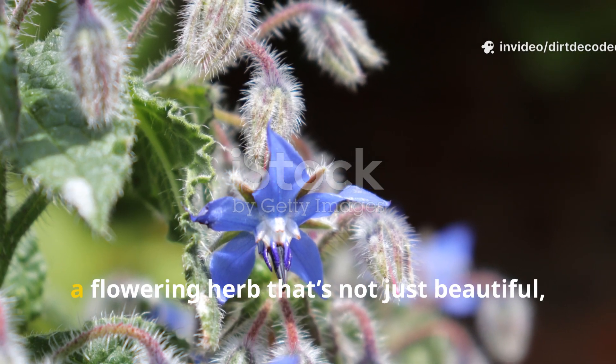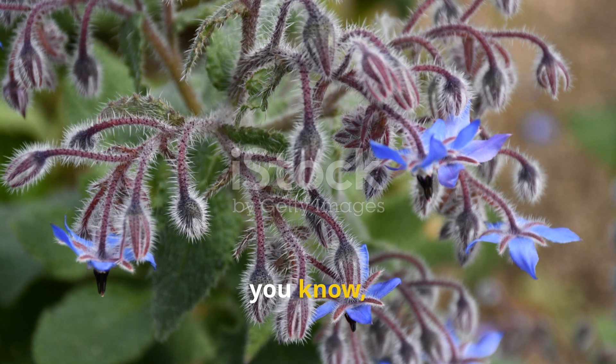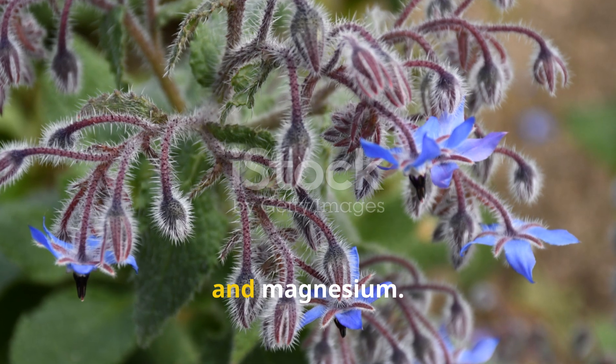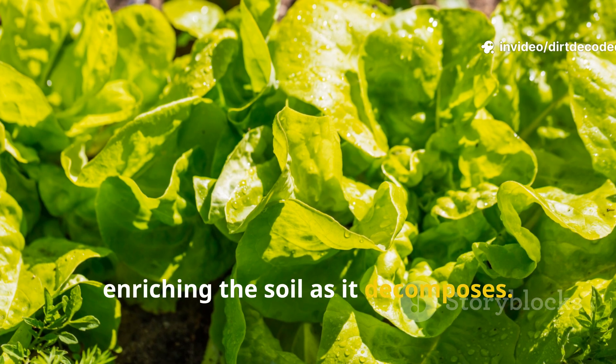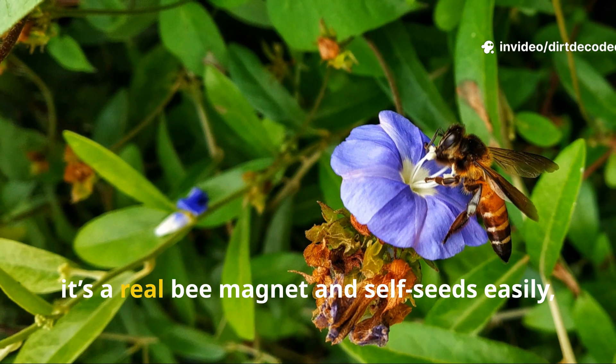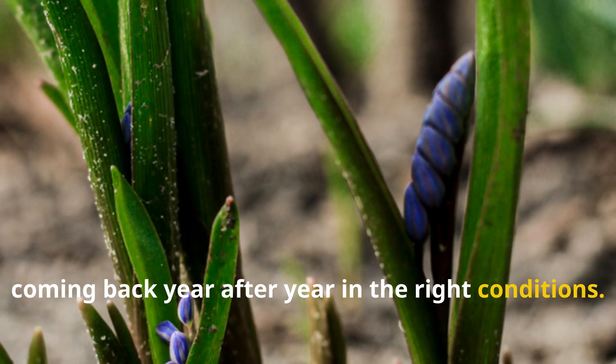Now consider borage, a flowering herb that's not just beautiful but also edible and loaded with trace minerals like silica and magnesium. Borage improves pollination while subtly enriching the soil as it decomposes. Plus, it's a real bee magnet and self-seeds easily, coming back year after year in the right conditions.